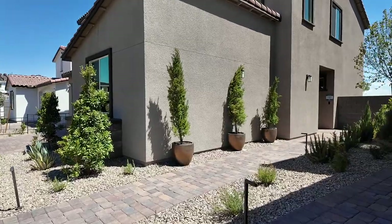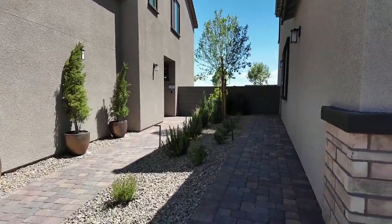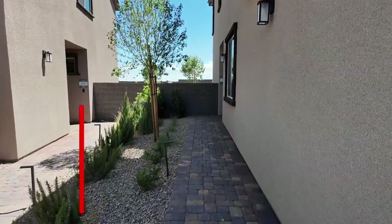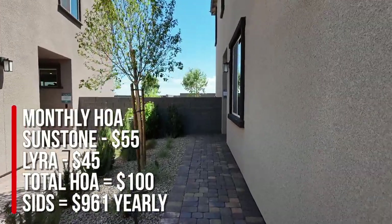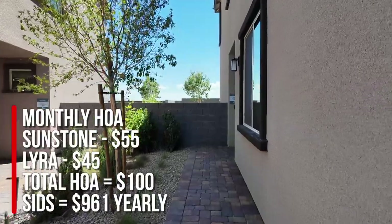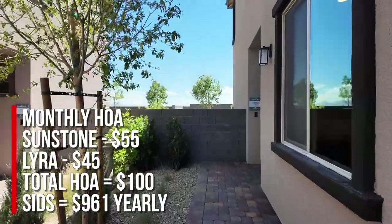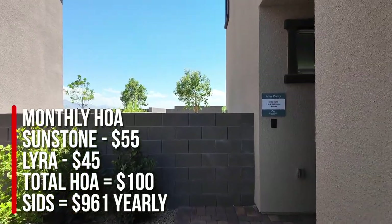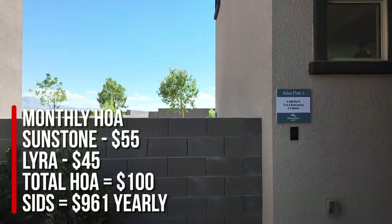That's just the base price and does not include structural options, lot premium, or any upgrades, and that price could change by the time you watch this video. I think these prices are phenomenal. The monthly HOA in this community is only $100 — $55 goes to Sunstone and $45 to the Lyra community — and the SIDs are only $960 a year.